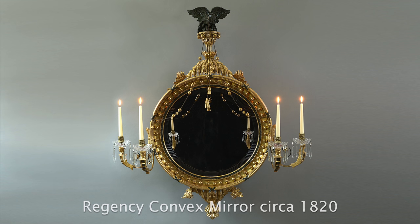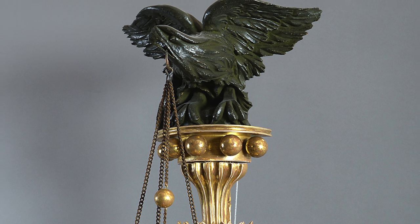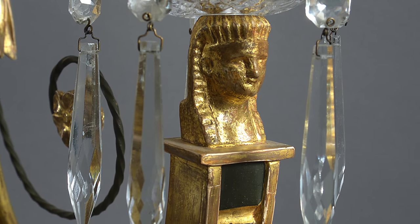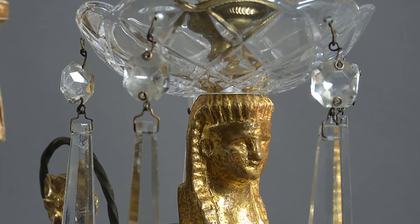Continuing the theme of stylistic derivation, here we have one of the finest examples of a convex mirror, in this case by Phantom of London. An ebonised eagle perches on the cresting and from its beak dangles chains with gilded cannonballs and tassels. The frame is set with 50 gilded spheres and supports four scrolling candle arms, in this case inspired by le goût égyptien, with their pharaoh heads supporting elaborately cut glass drip pans and finely cast brass sockels.